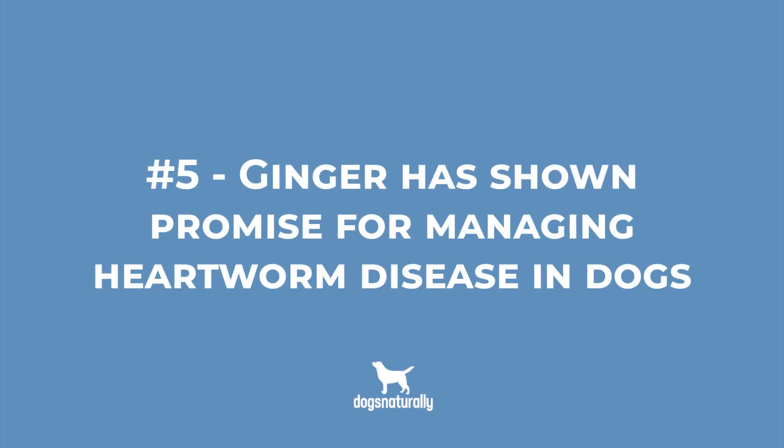Number 6: Ginger has shown promise for managing heartworm disease in dogs. Heartworm is a very serious problem that can lead to lung disease, heart failure, organ damage, and eventually death. Conventional medication for prevention and treatment comes with risk to your dog, so it's worth exploring holistic approaches like ginger. One study found that injection of alcohol extracts of ginger reduced worms by 83-98% in infected dogs. That's pretty impressive.